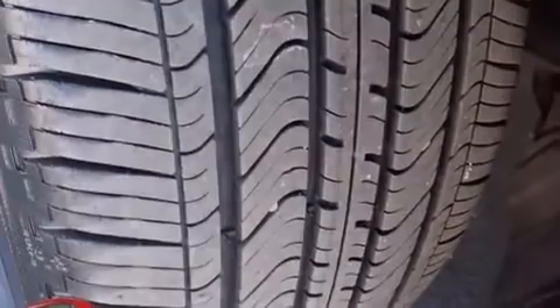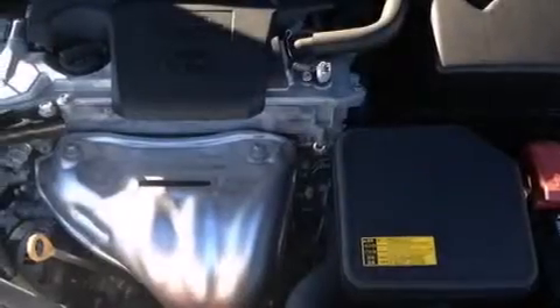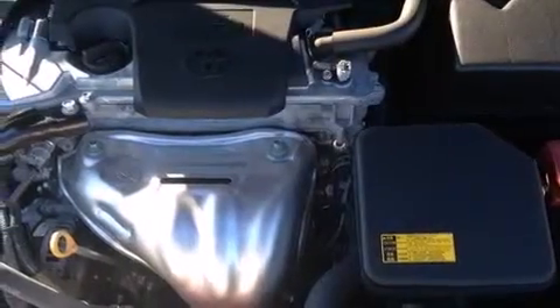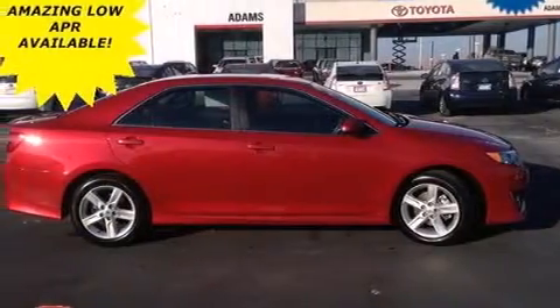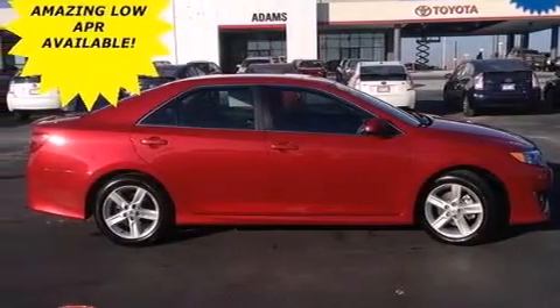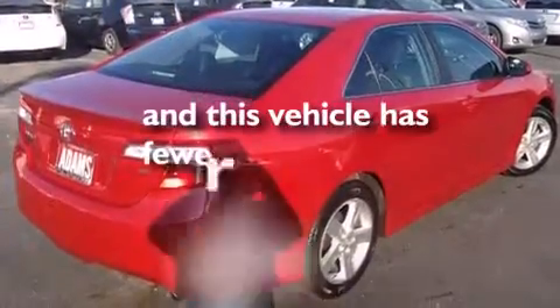Additional features include air conditioning, a pass-through rear seat, cruise control, a CD player, a leather-wrapped steering wheel, 12-volt power outlets, front multi-stage airbags, rear seat child-proof door locks, steering wheel mounted controls, and this vehicle has less than 18,000 miles.